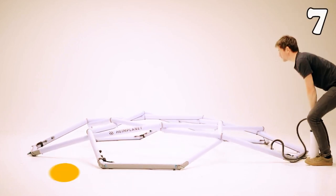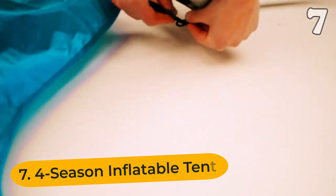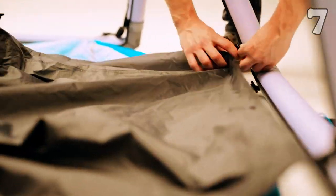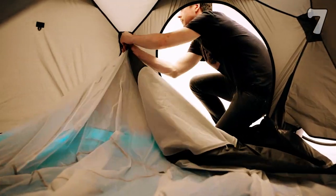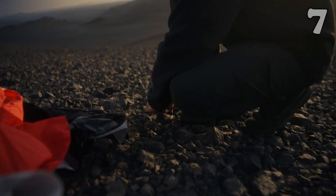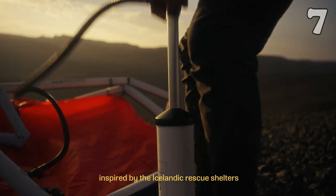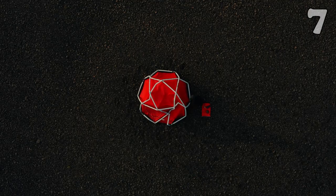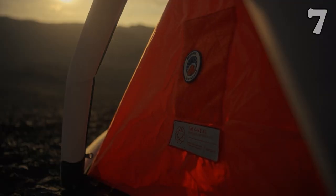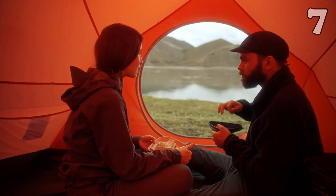If you love camping round the year and are not bothered by extreme weather conditions, we have a treat for you. This four-season inflatable tent is an innovatively designed tent that prepares you to face every weather while providing you enough room and comfort to relax. It has been tested in Iceland, which is the country known for its harsh weather. The secret lies in its double-wall structure, which is waterproof and completely breathable.